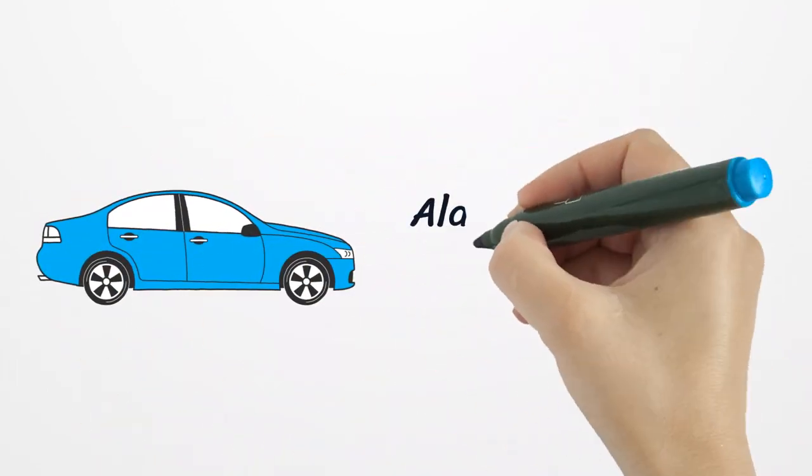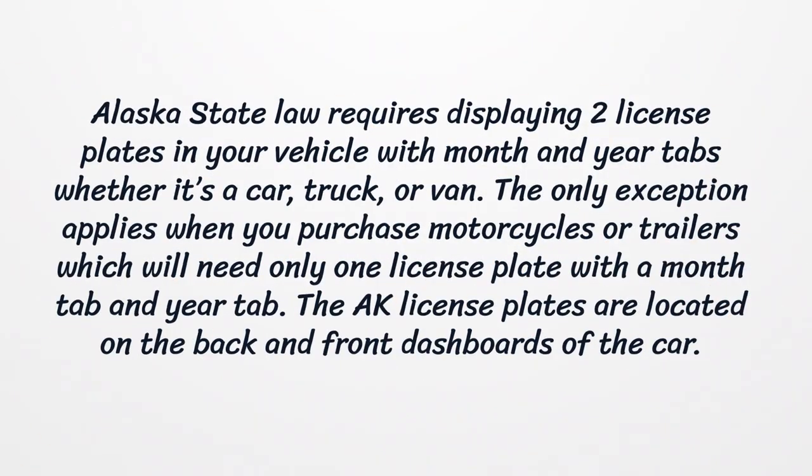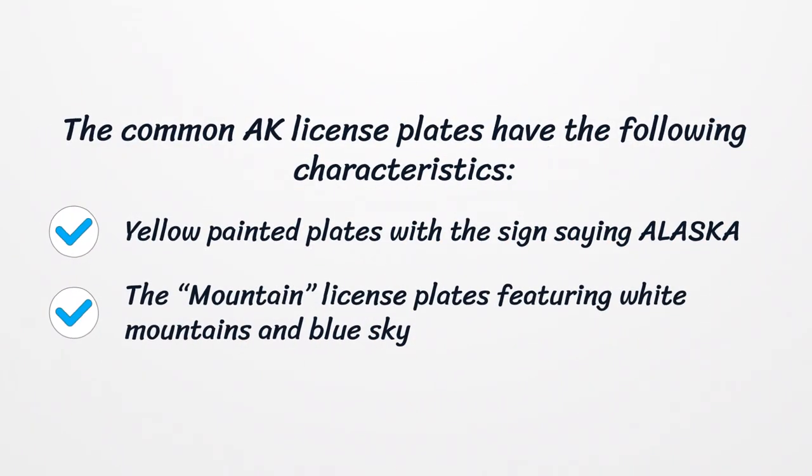Alaska License Plate Lookup. Alaska state law requires displaying two license plates on your vehicle with month and year tabs, whether it's a car, truck, or van. The only exception applies when you purchase motorcycles or trailers, which need only one license plate with a month tab and year tab. The AK license plates are located on the back and front of the car. Common AK license plates feature yellow painted plates with the sign saying Alaska, and mountain license plates featuring white mountains and blue sky.